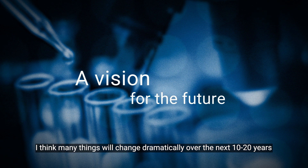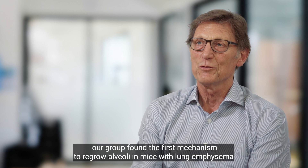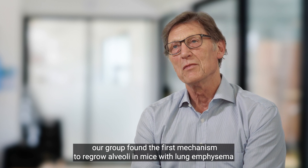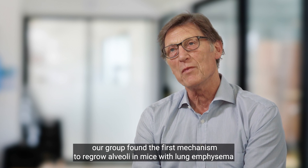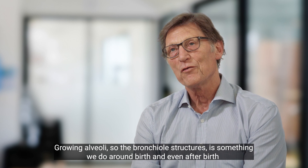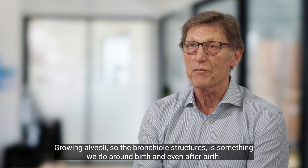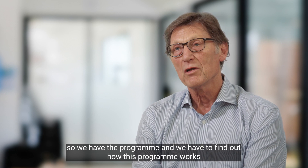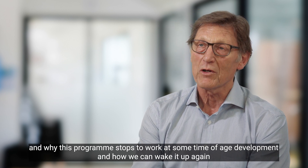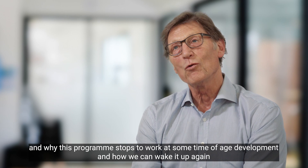Many things will change dramatically over the next 20 years. Just to give one example, our group has now found the first mechanism to regrow alveoli in mice with lung emphysema. Growing alveoli — the parenchymal structures — is something we do around birth and even after birth. So we have the program and we have to find out how this program works and why it stops working at some stage of development.